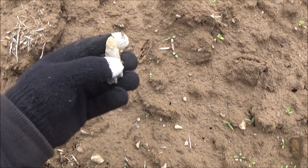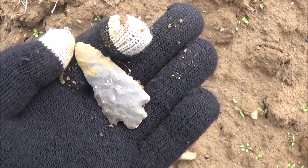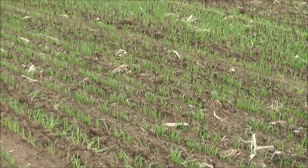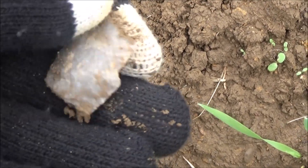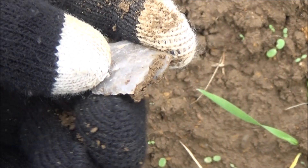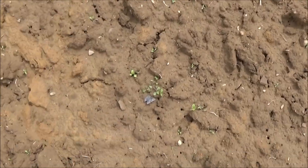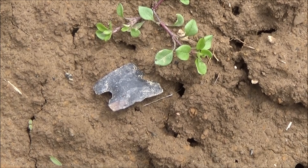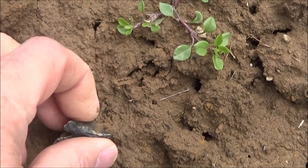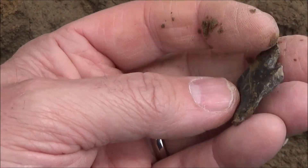I jumped over to the adjacent field — I don't know if this is hay or oats. I flipped this one over before I knew what was going on: stem point with the tip missing. That's another find. Back over in the clean dirt — that's a shame right there. That would have been a good one: heavy basal grinding, pretty classic Big Sandy I would say.